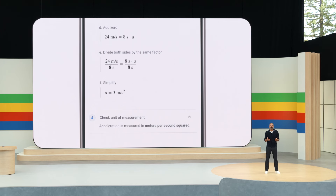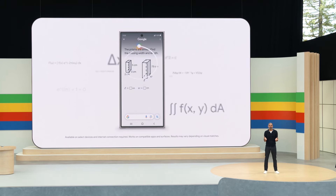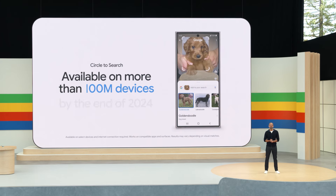Final velocity equals initial velocity plus acceleration times elapsed time. I love how it shows how to solve the problem, not just the answer. This new capability is available today. And later this year, Circle to Search will be able to tackle more complex problems involving symbolic formulas, diagrams, graphs, and more. Circle to Search is only on Android — it's available on more than a hundred million devices today, and we're on track to double that by the end of the year.